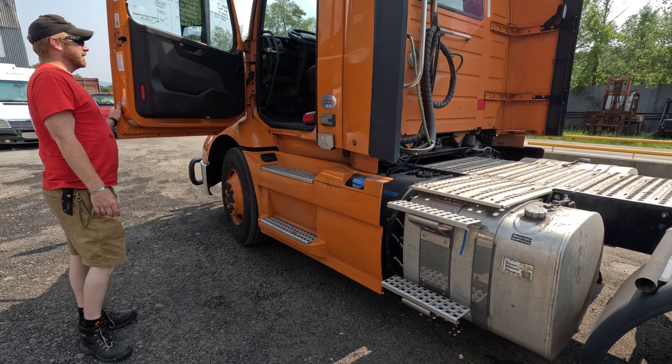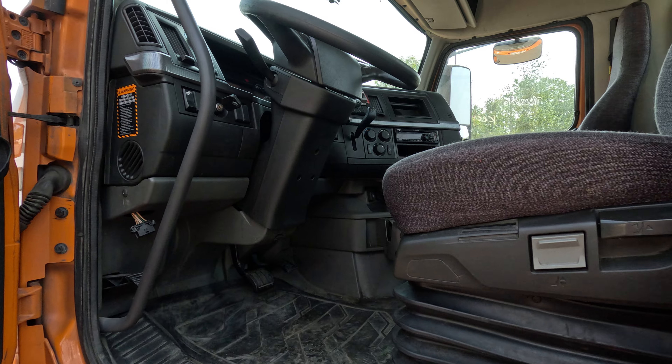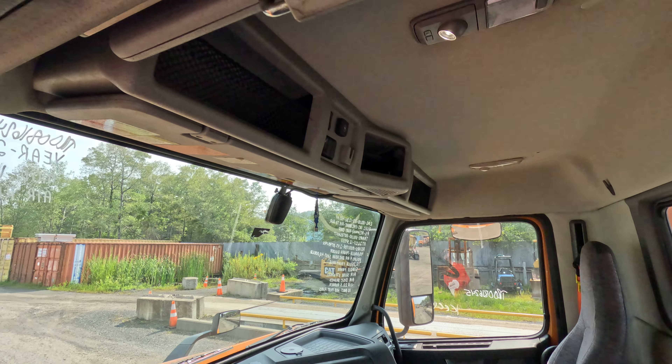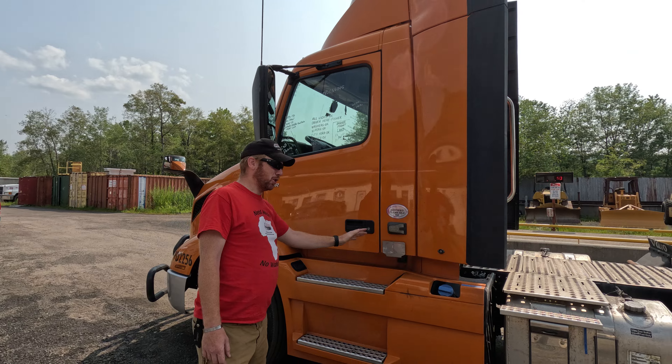Air ride seat for you. Auto shift on the right side as you climb in. Working AC in this truck. Does have DDF as it's a post-emissions truck.